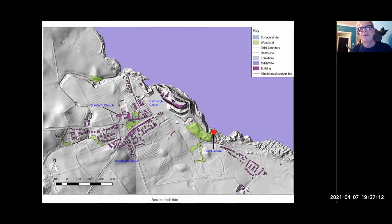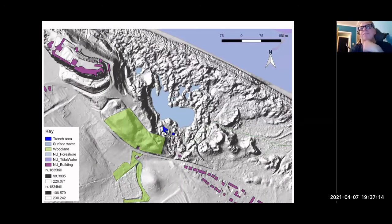The burial ground is in a Triple SSI, so we're only given licence to open a very limited area per season. The burial plans as you see them are amalgamated from basically 10 years of excavation, starting in 1997 with the evaluation and then full-scale season-on-season excavation from 2002 right through to 2007.